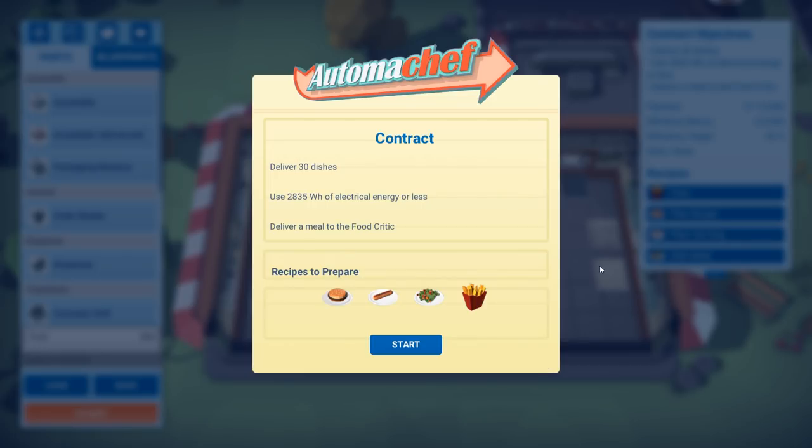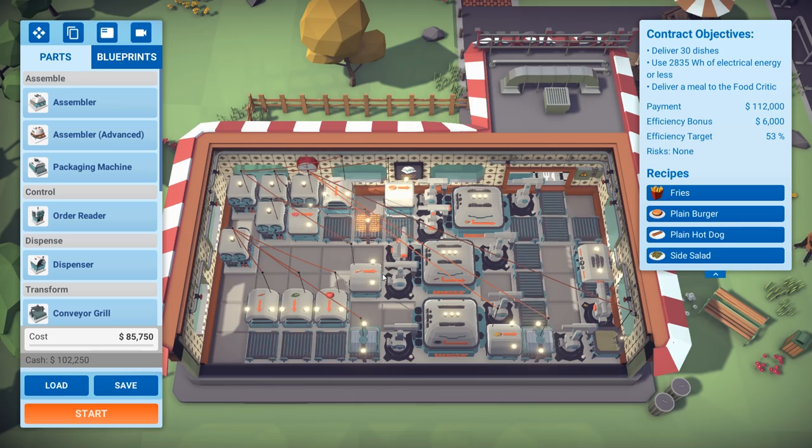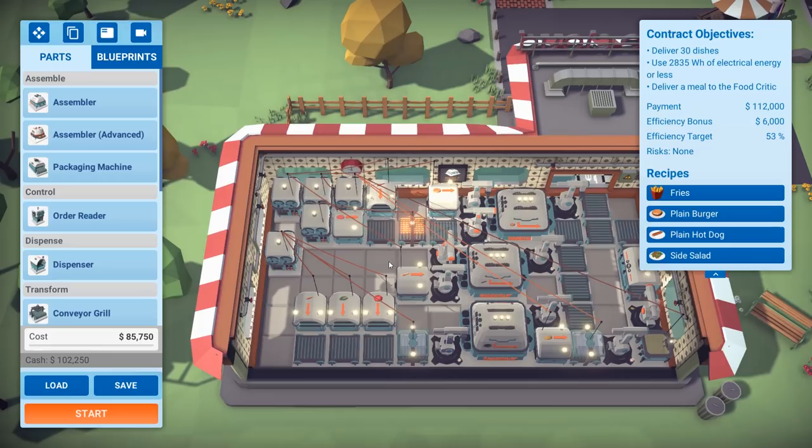Please get here before I go to bed. So we've got a hot dog and a regular hamburger — I don't have to worry about sliced cheese. We will have to make a side salad with three ingredients, sliced through a food processor, plus french fries. The hot dog is the only thing we haven't messed around with yet. Deliver 30 dishes, use 2,835 watts or less, deliver to a food critic — payment 112 grand, efficiency bonus included.